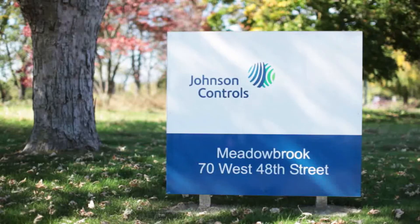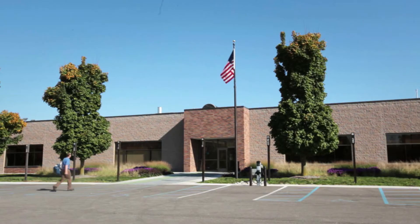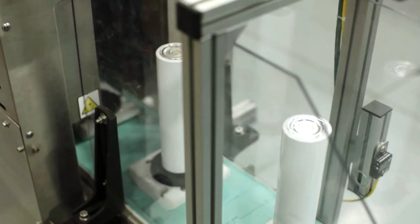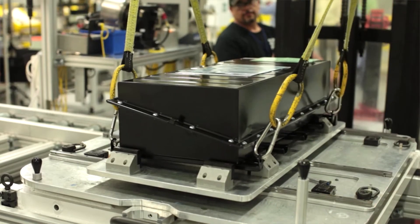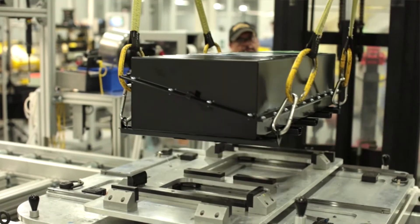In the plant we're standing at, Meadowbrook, we were actually the first facility in the country to be producing lithium-ion batteries and full battery systems for hybrid and electric vehicles. It's very exciting to be on the edge of a new industry like that.